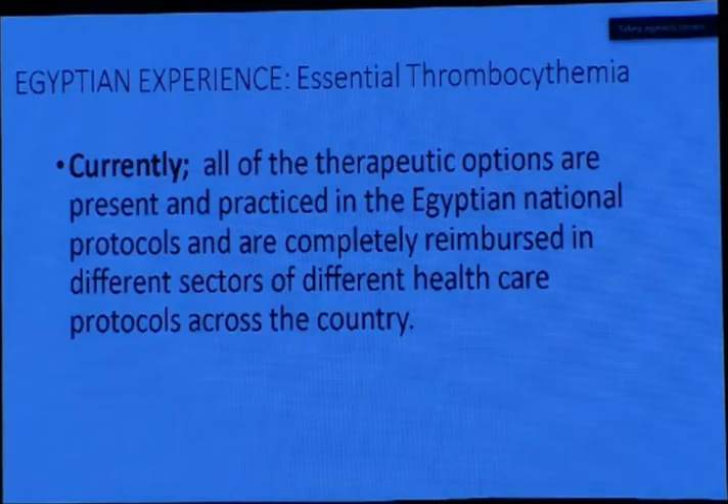In the Egyptian protocols, all therapeutic options are present and practiced, and are completely reimbursed across different sectors of the healthcare system. Anagrelide, hydroxyurea, and any other disease-related symptomatic medical treatment that the patient might need for cardiovascular events are also reimbursed by the medical authorities in Egypt.